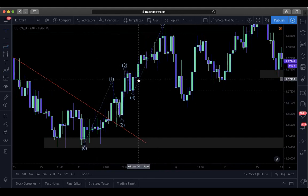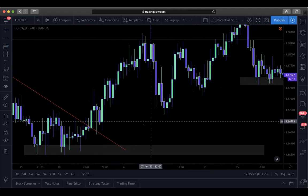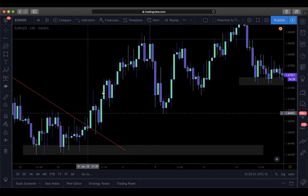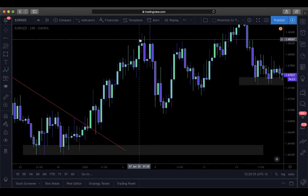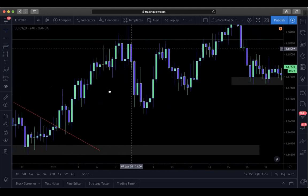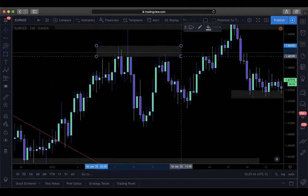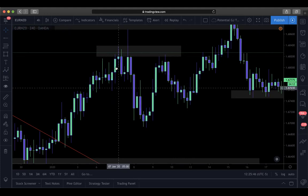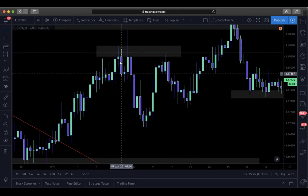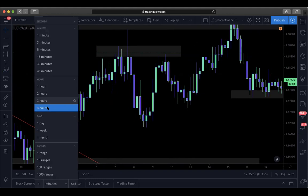Once the Elliott wave level five has formed, at this point I'm looking for reversals because we completed waves one through five. There's also a major pattern that formed - the top of this wick to the bottom body of the candle forms a bullish engulf, doji, and bearish engulf. This is an evening star in itself and also a double top, so that would have been a good entry for reversal.